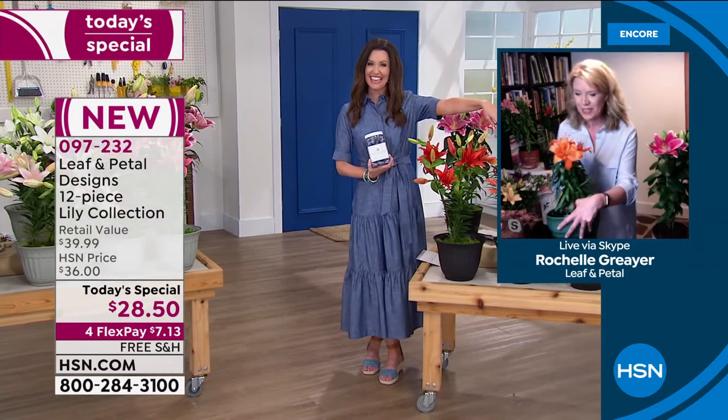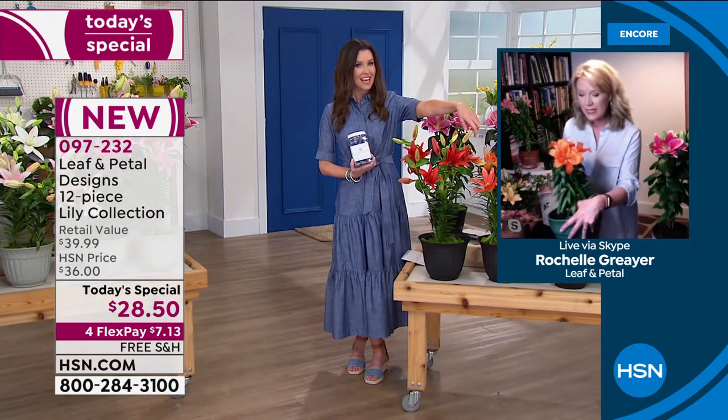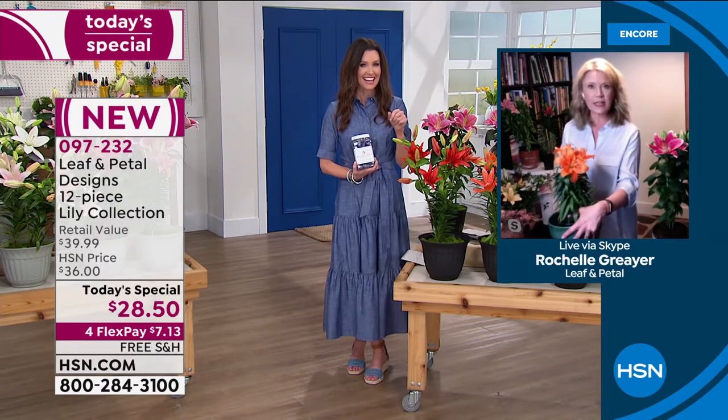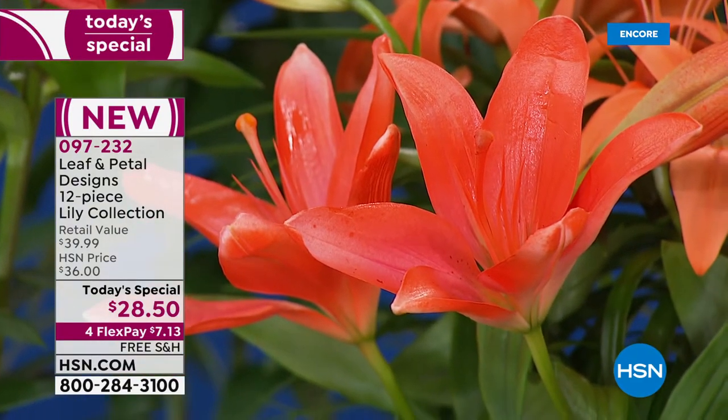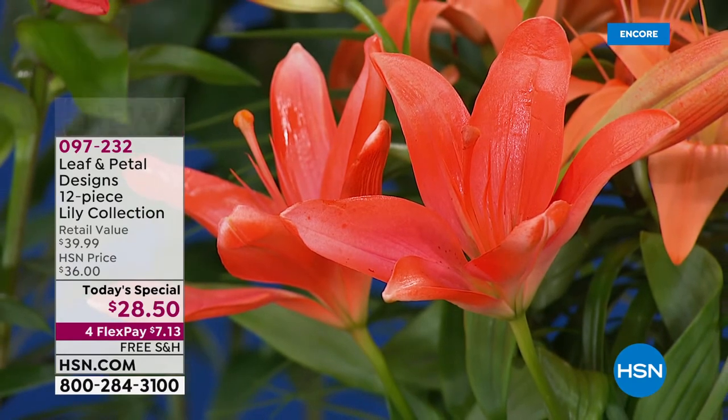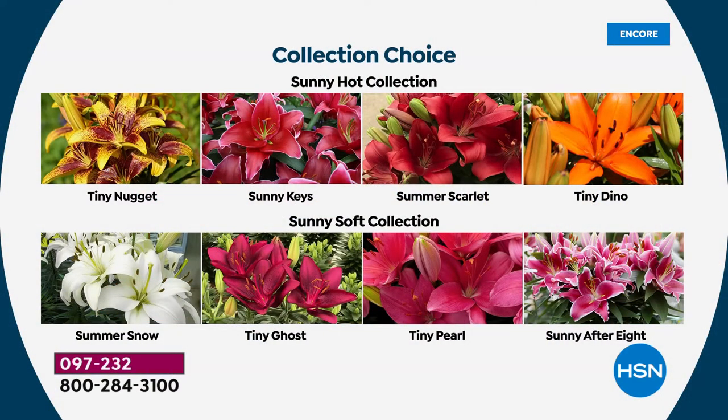Look at this one — the color on that is the craziest color in nature I've ever seen. It looks like a traffic cone — it's so orange. That's in the hot collection. So if you want all the bright colors — that bright traffic-cone orange, the vibrant red, the fuchsia tipped with white, and the gorgeous yellow — that's the hot collection. You can choose the Sunny Hot or the Sunny Soft, with the whites and pinks and vibrant fuchsias and that delicate pink. Tiny Pearl and Summer Snow are exclusive to HSN.